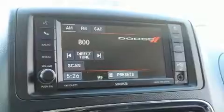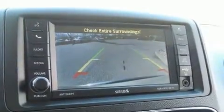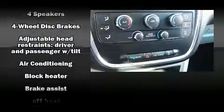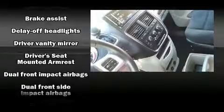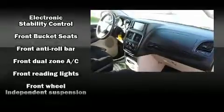Dodge also prioritized safety and security with features such as dual front impact airbags, anti-whiplash front head restraints, and four-wheel disc brakes with ABS. Various mechanical systems are monitored by electronic stability control, keeping you on your intended path.